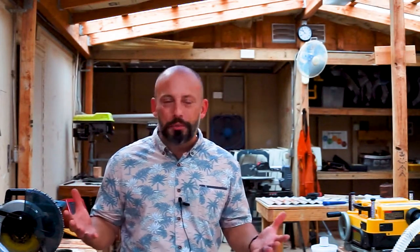Mahalo for watching and thank you. I hope you understand a little bit more about our Makerspace now, and hopefully we'll see you on campus.